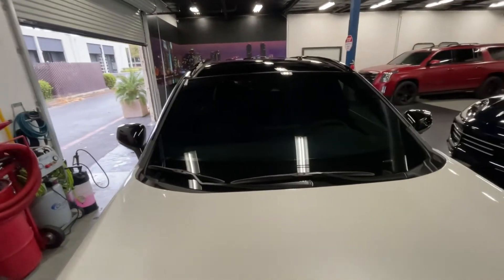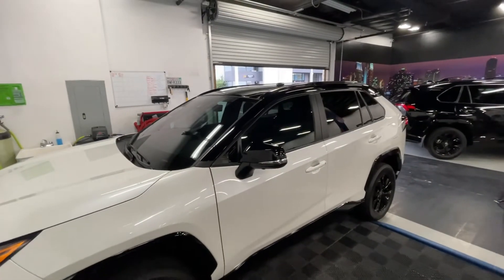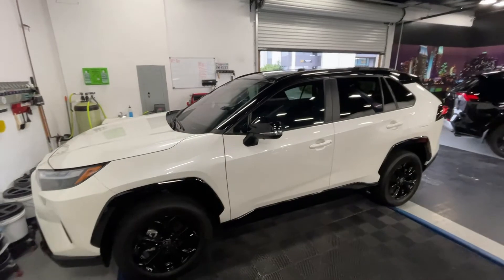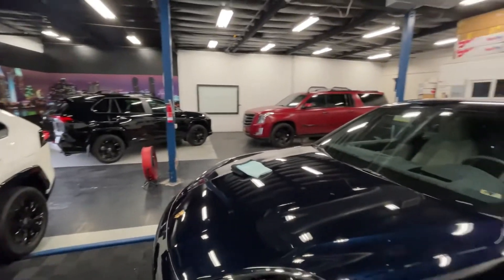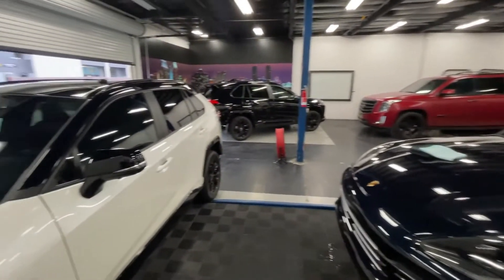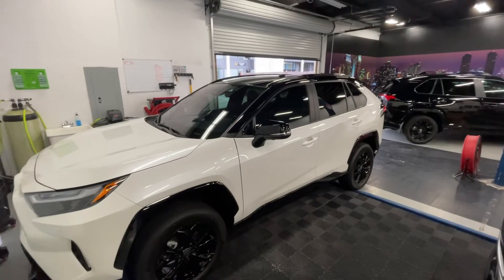We got that one all dialed in today. If you have any questions about window tint, give us a call at 619-760-4962. Visit us at OfficialCaliforniaDetailing.com and come see us at the shop — 11633 Sereno Valley Road, San Diego, California. We would love to help you with all your tint, ceramic coating, vinyl wrap, PPF, and detailing needs.